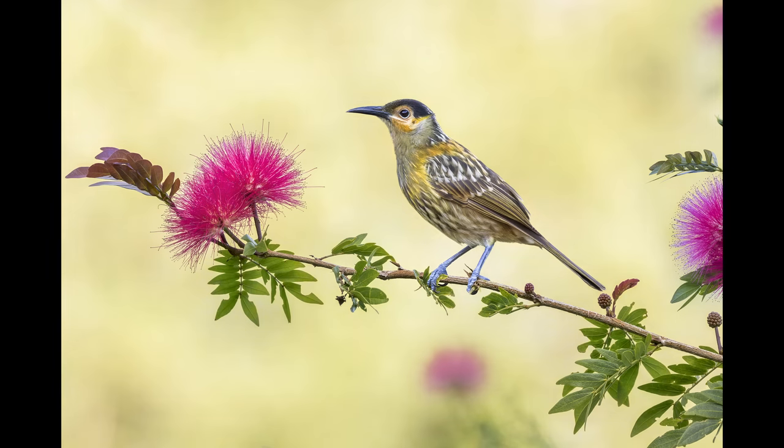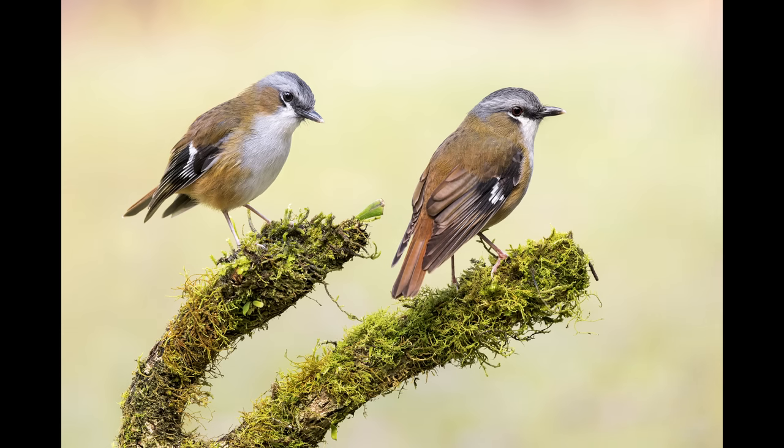Hi guys and welcome back to the Early Bird Photo News. Last week I spent mostly editing photos and videos for my two month long road trip to far north Queensland, but I also made sure to have some time to enjoy the beautiful sunny winter weather here at the Gold Coast.